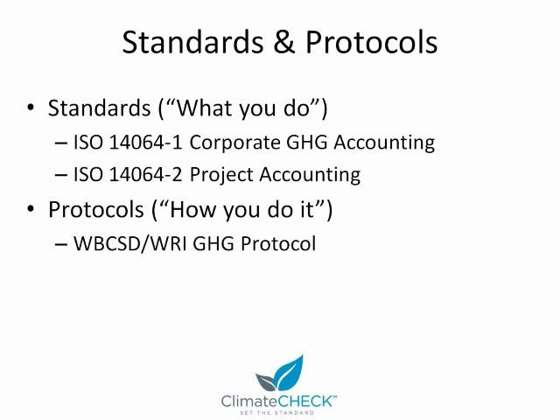There are separate standards and protocols for the entity level greenhouse gas inventories — these are corporate or even regional government greenhouse gas inventories — and there are several for project level accounting as well. There's also a supply chain greenhouse gas protocol in development, and I'm on one of the teams working on developing that. We expect it to be out in the next two years.